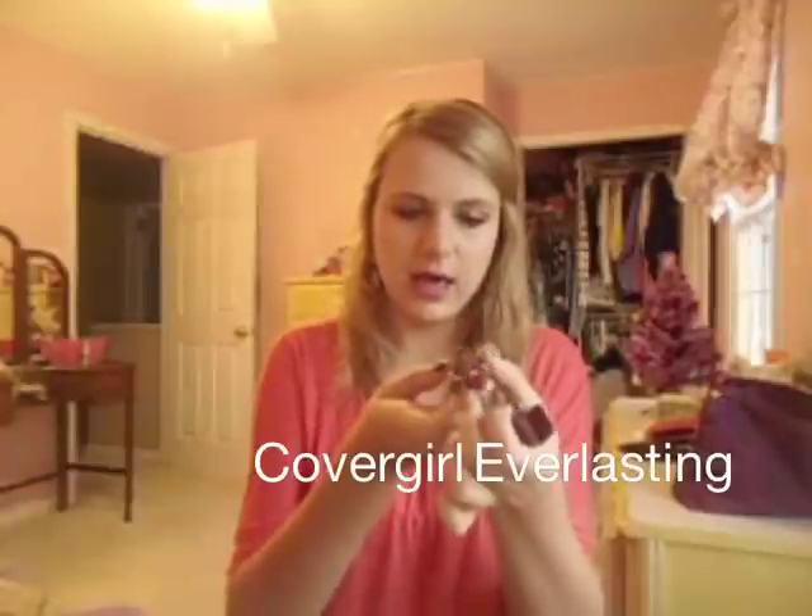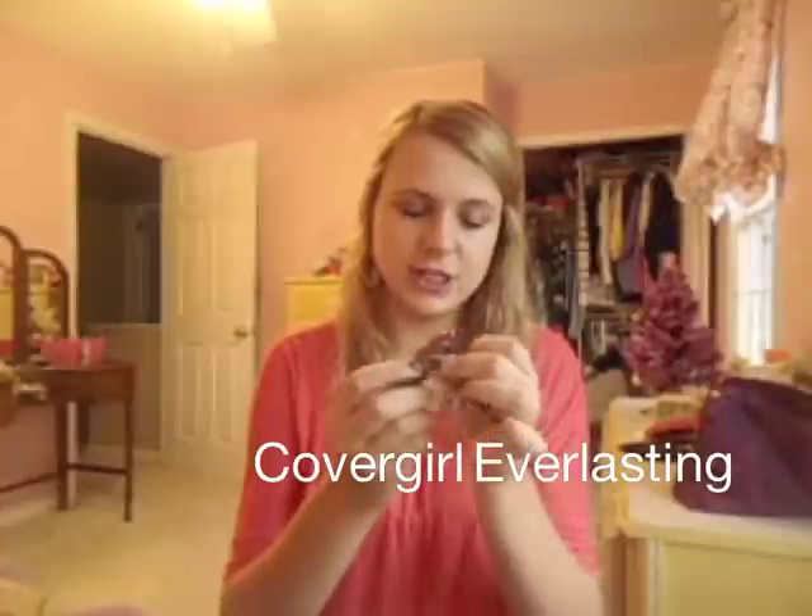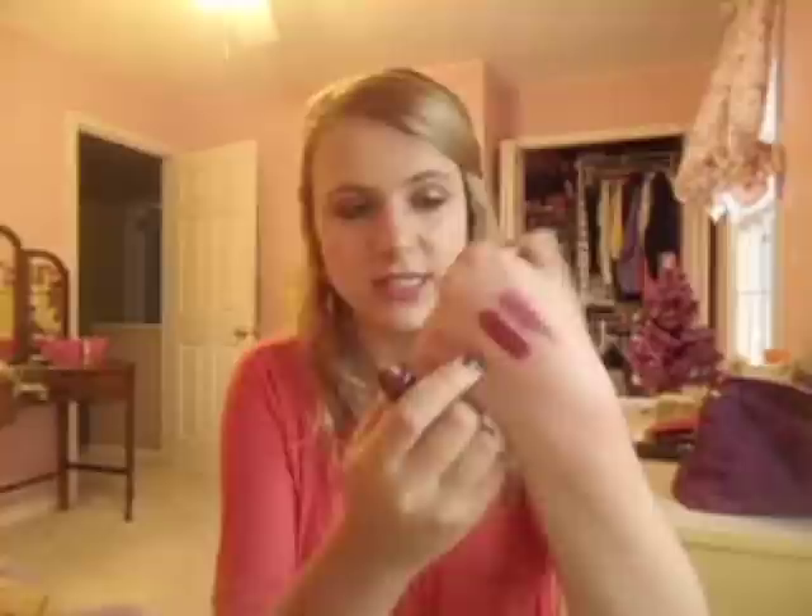The second one is a similar color in the sense that it's just a vampy type color. This is Everlasting — it's a shimmery dark red. On my lips I find it very similar to Red Velvet by Revlon because it's shimmery and dark red. It looks very glossy on because of the shimmer.